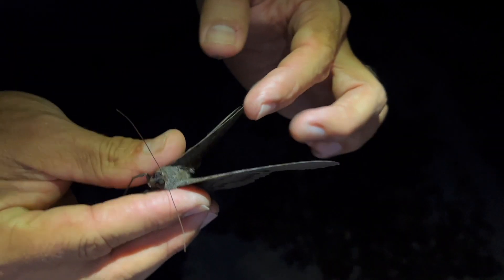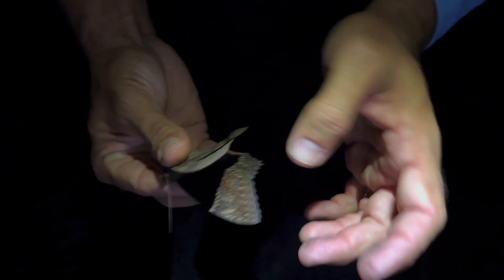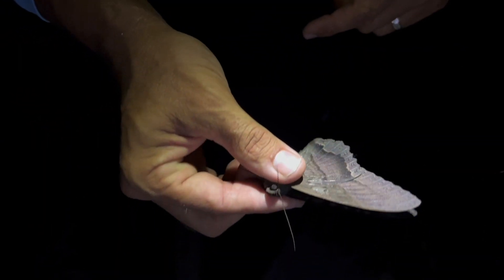Let me show you the difference between the male and female. The females have a big clear band that comes down through the middle, and the males don't — the males are just black. But when they're fresh like this one, you see there's a purple iridescent sheen. This is a really nice fresh specimen.